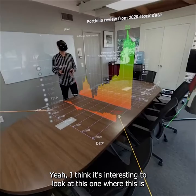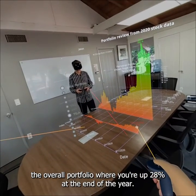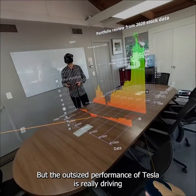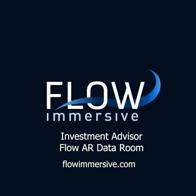I think it's interesting to look at this one where the overall portfolio is up 28% at the end of the year, but the outsized performance of Tesla is really driving most of that growth.